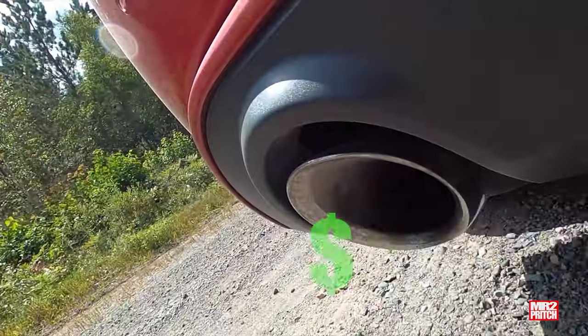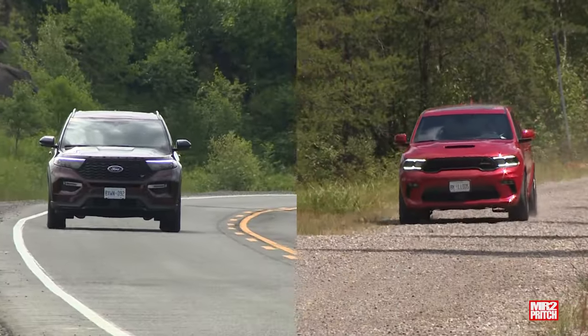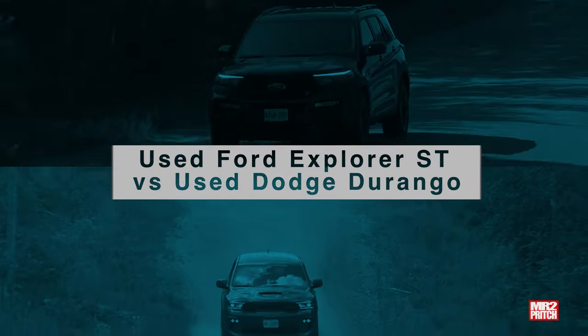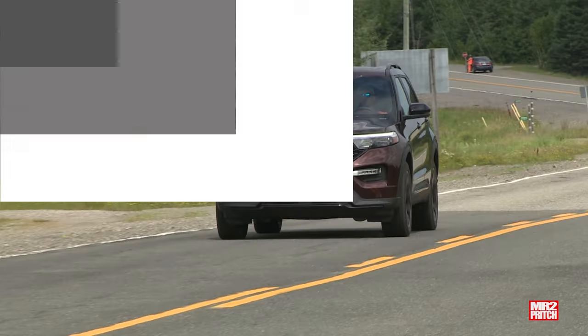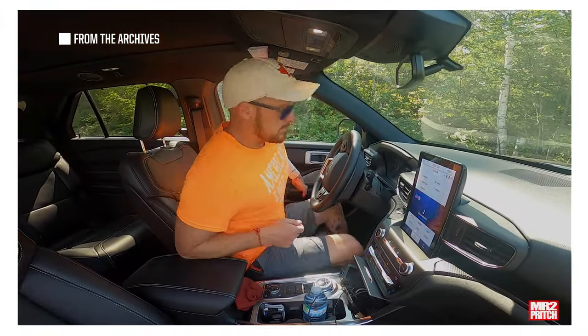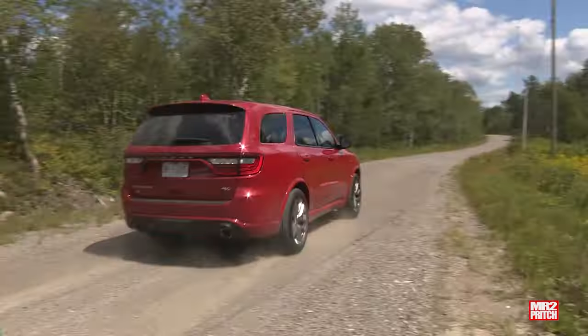But how much roomier is that Explorer? How much harder will that Hemi hit your gas budget? And what are the most significant differences in their physical size? That's all coming up and a lot more too, but first let's size these machines up, check out some review and road test highlights from the archives, and give you a few tips before buying secondhand to make sure you have a good experience.